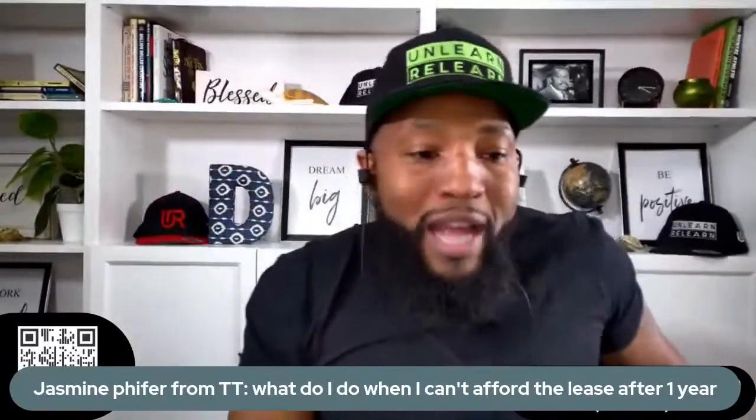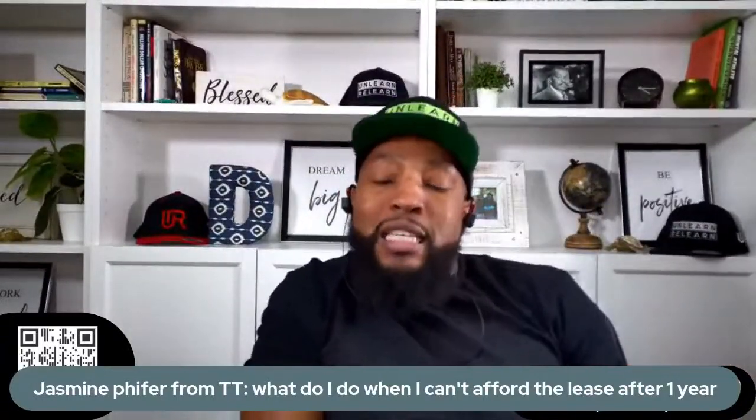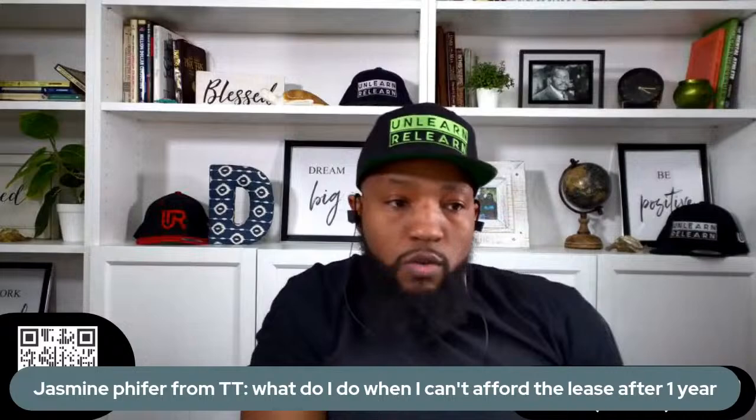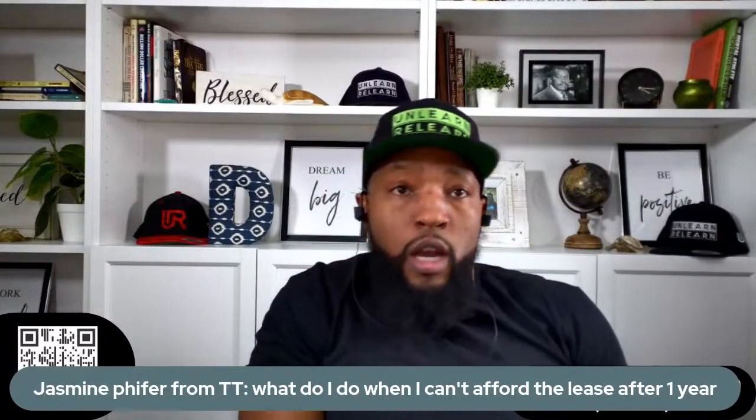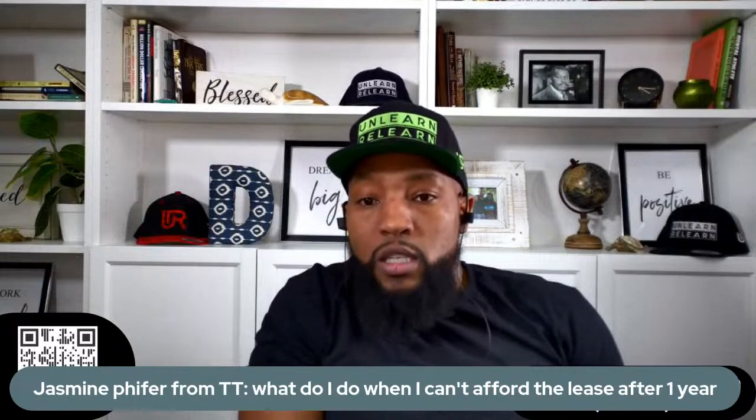Jasmine from TikTok asks: what do I do when I can't afford the lease after one year? Great question. You want to do an equity assessment, see if you can sell it. There are two main ways to sell a lease.